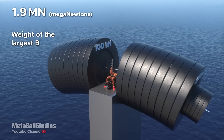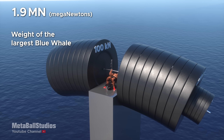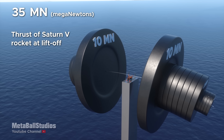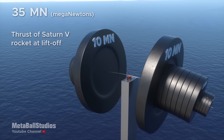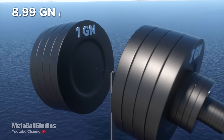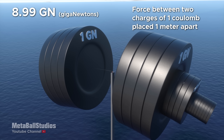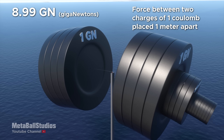1.9 meganewtons: weight of the largest blue whale. 35 meganewtons: thrust of the Saturn V rocket at liftoff. 8.99 giganewtons: force between two charges of one coulomb placed one meter apart.